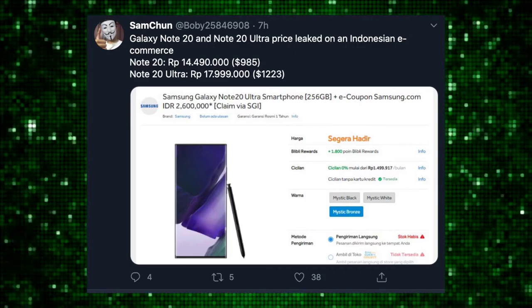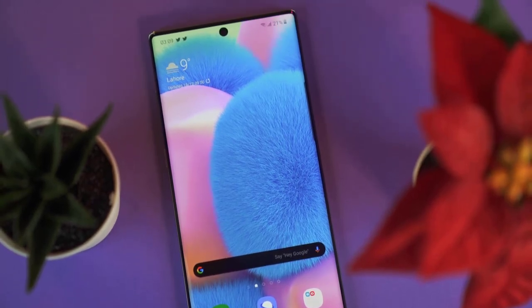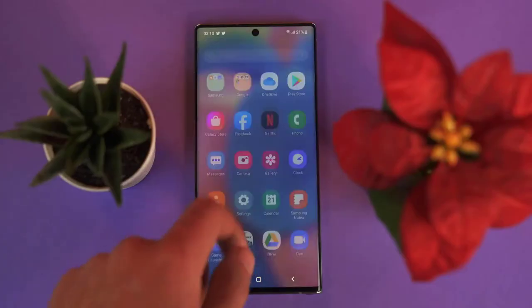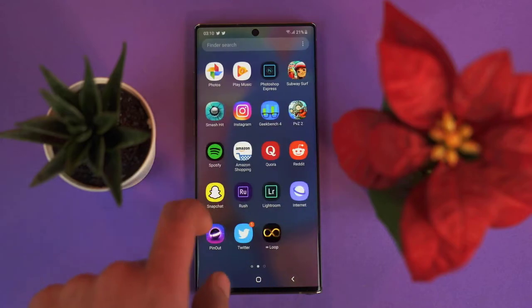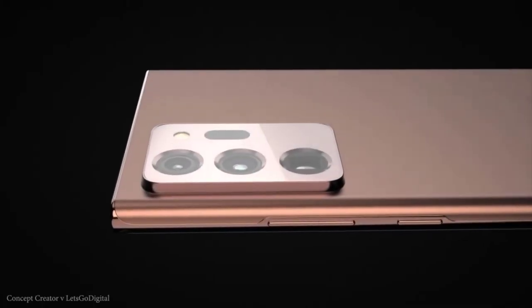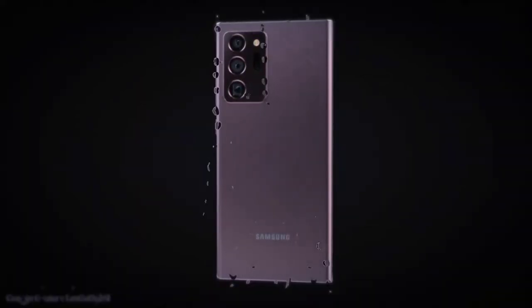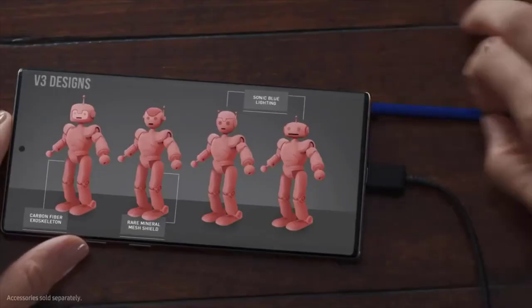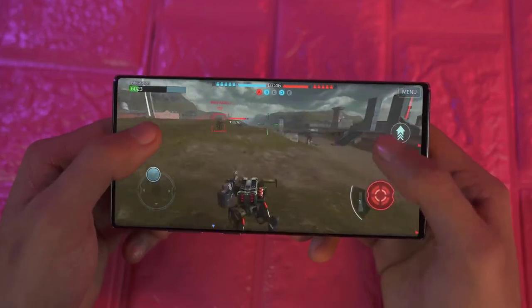The 5G version of the Note 20 could be close to $950 or $1,000. For the Note 20 Ultra, thankfully it's not matching the price of the S20 Ultra, so you could be looking at around $1,300. We have 256GB of internal storage across these models. Different models will be available for different markets, and there will be different trade-in deals available if you have an older flagship, allowing you to upgrade to the Note 20 Ultra.